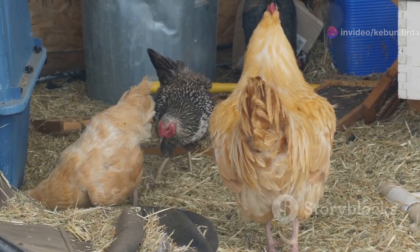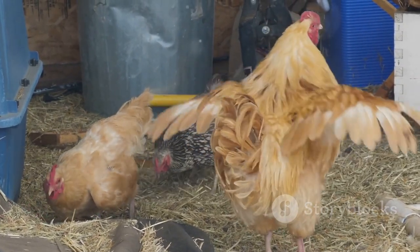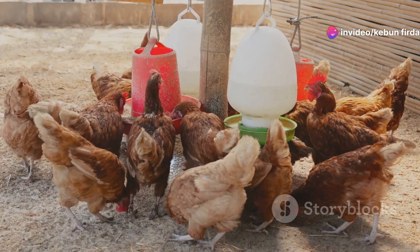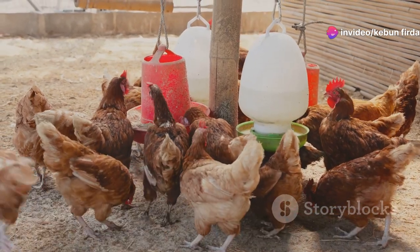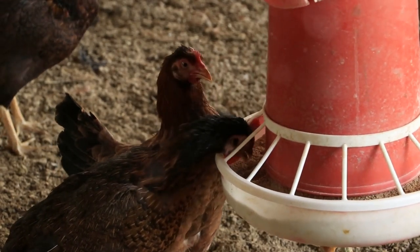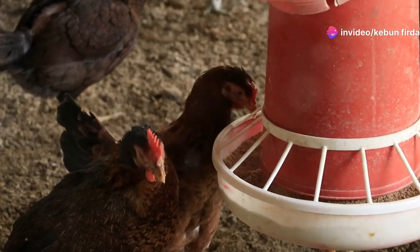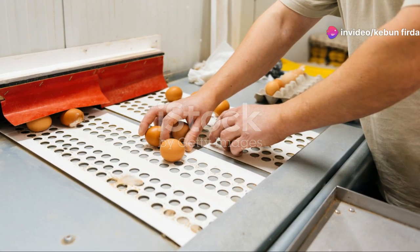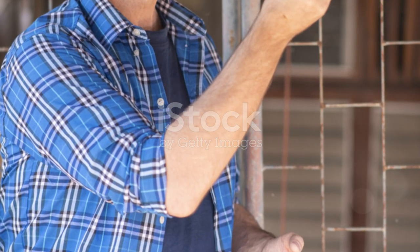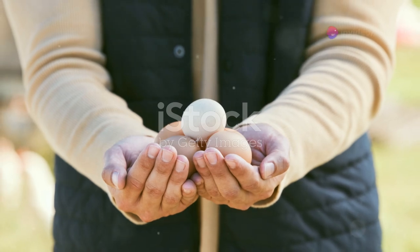They need a safe coop, a place to scratch, and some space to roam. A well-designed coop will protect them from predators, while a run allows them to exercise and forage, which is essential for their well-being. And of course, good food and water. Providing a balanced diet is crucial for their health and egg production. There are many commercial feeds available, but you can also supplement their diet with kitchen scraps and garden waste. In return, they'll provide you with fresh eggs almost daily. It's a great deal — the more you care for them, the more productive they will be. It's a mutually beneficial relationship that brings joy and sustenance to your household.